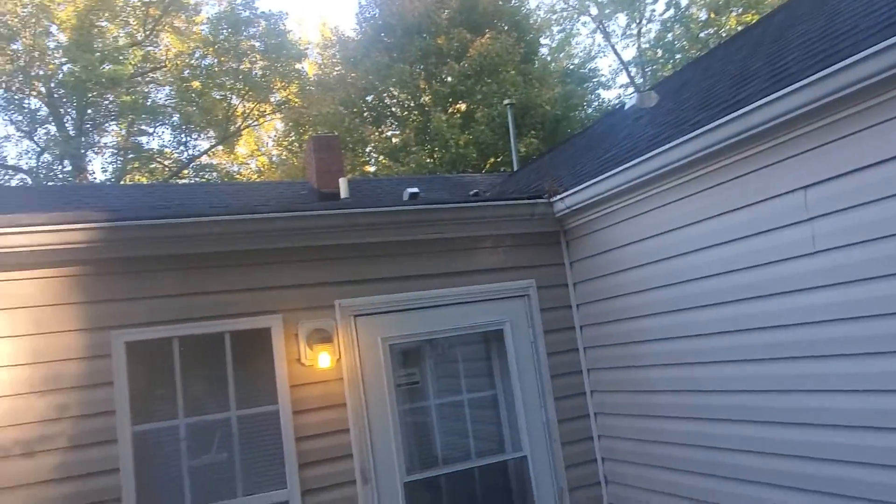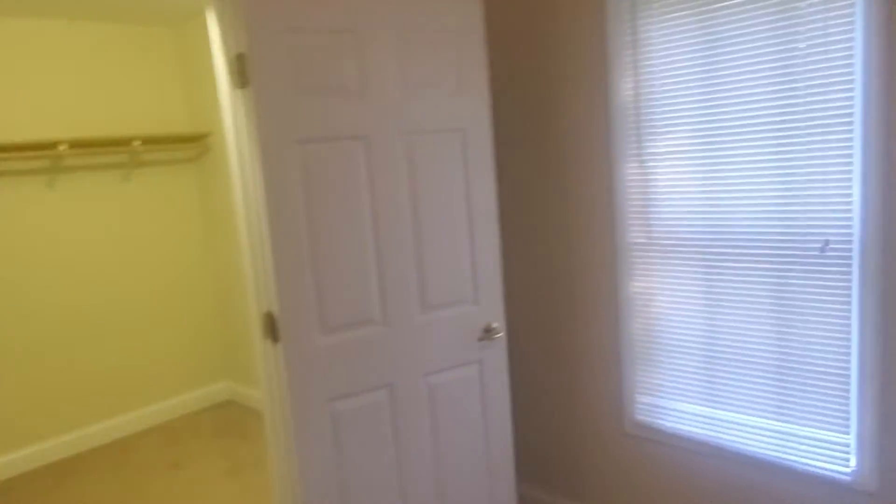Overall, a very nice house. Very pleased with it, and we'll get it done here in two or three weeks and put it on the market. I'm sure somebody will be glad to get the house.